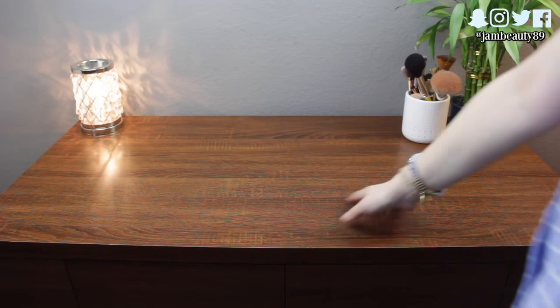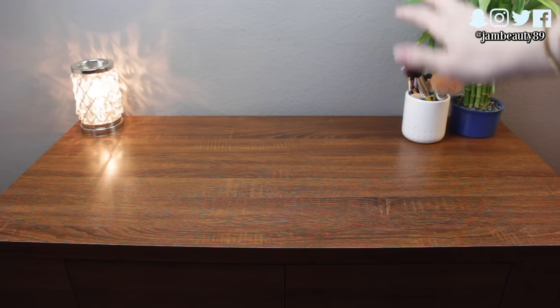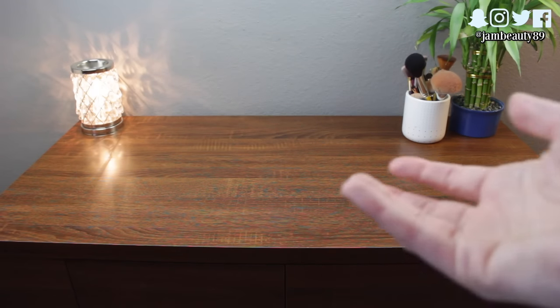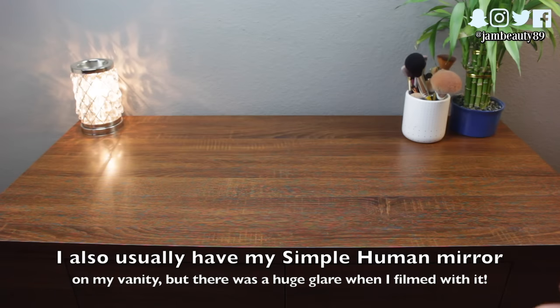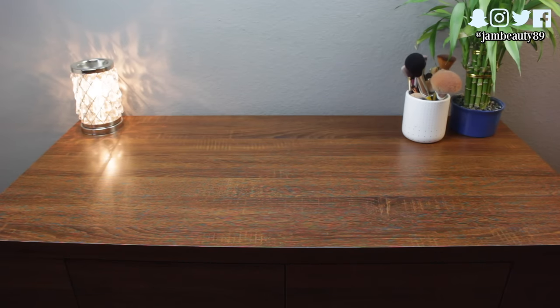So without further ado, let's get into my everyday makeup drawer for March 2017. This is my vanity — the things on top vary every day, but it's typically my makeup brush holder, my plant, and my little Tarte warmer that I got from Walmart for about 20 bucks. I have two drawers here. I bought the desk from Haute Look, which I can link below — they have really cheap makeup and furniture. Let's go ahead and get into these two drawers.